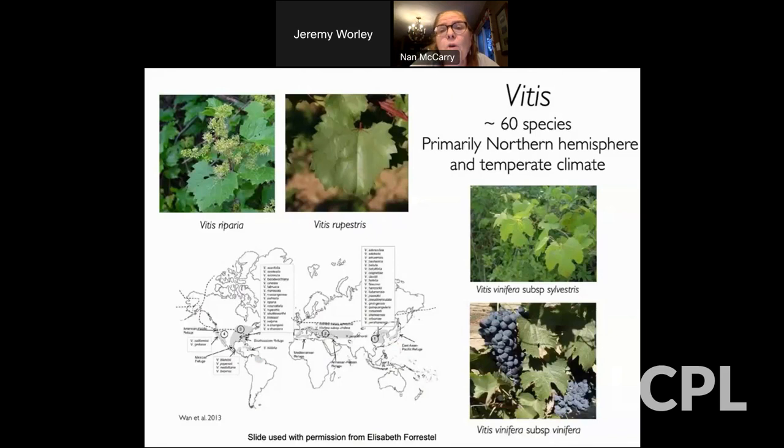A little bit more about Vitis the genus — around 60 species. Two of the American, or Native American, species are shown here. Interestingly, we have Vitis vinifera and above it Vitis vinifera subspecies sylvestris — sylvestris means 'wild.' This is actually the direct progenitor of Vitis vinifera, which is now subspecies vinifera, if you want to go into detail.